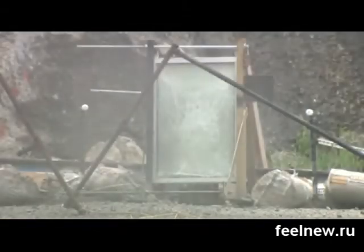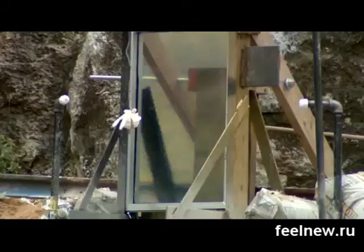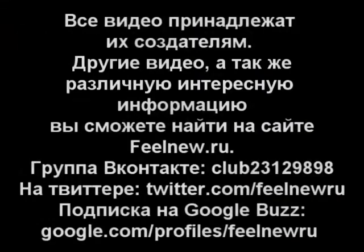MU researchers say the blast-resistant glass could have military uses as well. If we can develop this into a more bullet-resistant glass, then they can have the visibility and the protection at the same time. With these tests, MU researchers are redefining the strength of glass. From the University of Missouri, I'm Kent Faddis reporting.